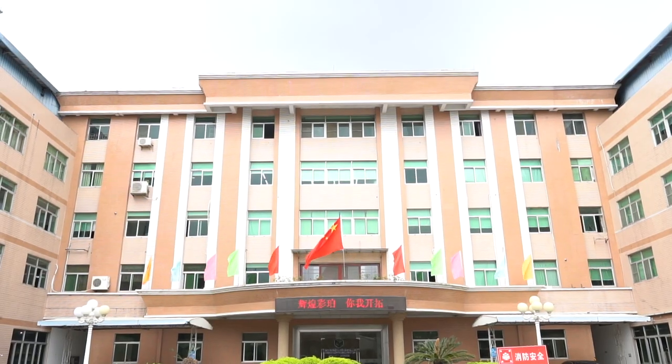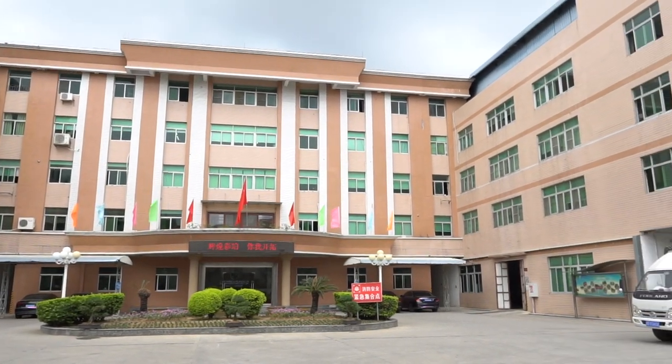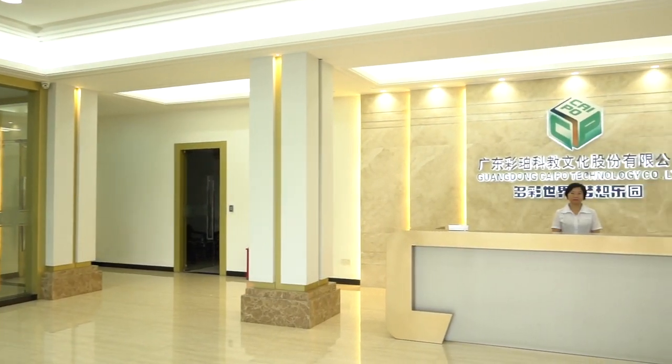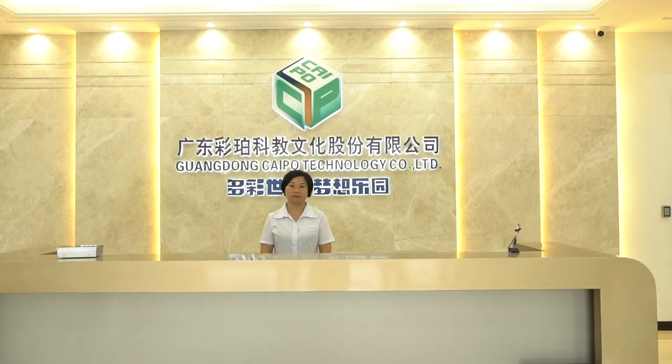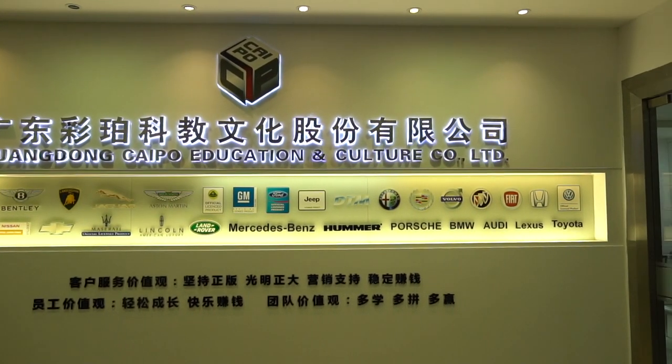Together with you, we're going to explore this factory and see how the products are being produced. Here I'm standing at the entrance of the main building of Guangdong Taipo Technology Company Limited. This company started back in 1999, which is more than 22 years of business. They have a production headquarters in Shantou city, and another plant in Fujian province started back in 2016.